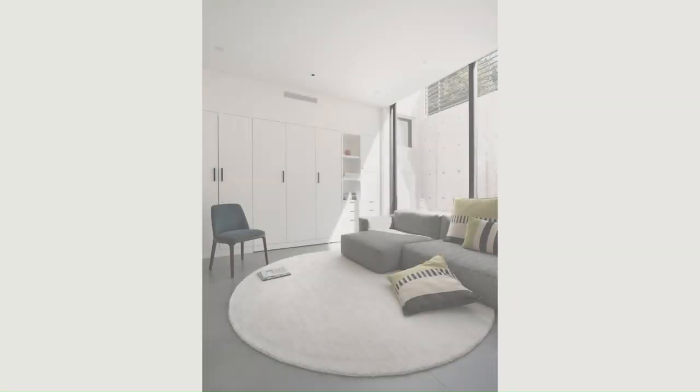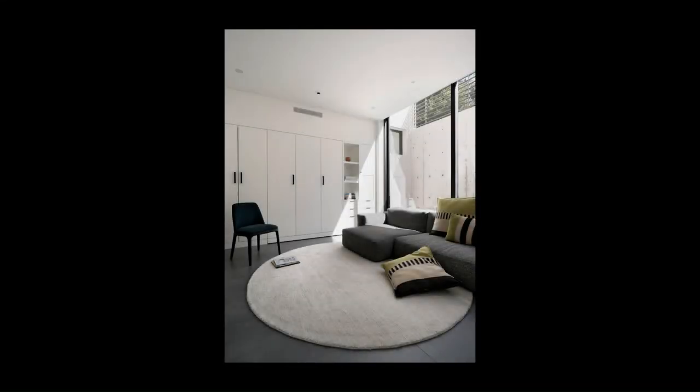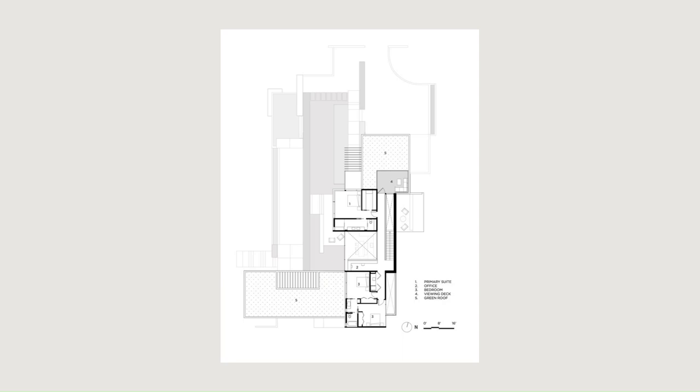The infinity pool acts as a threshold where the manicured landscape merges into the native meadowscape. Bay views to the north are captured from the primary suite and publicly from a view deck.